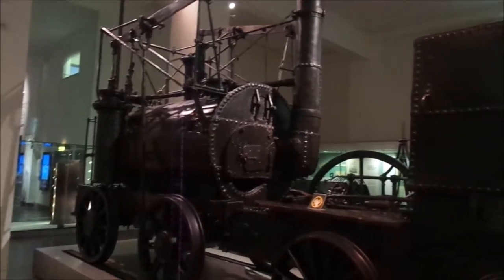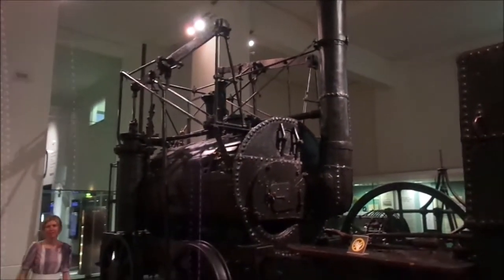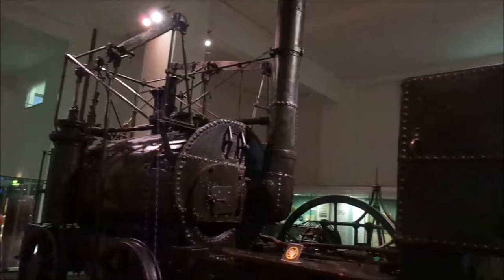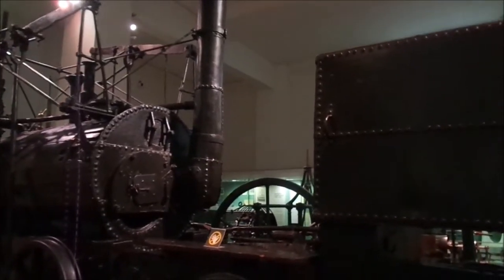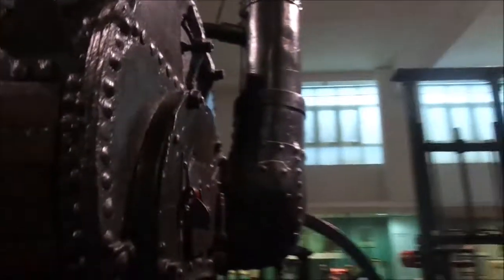So I think this is the best thing in the museum's collection by far. They used to have a lot more trains here, but do you know what this is, Archie? This is Puffing Billy, isn't it? Tell us about Puffing Billy. So this is Puffing Billy - this is the oldest surviving steam locomotive in the world.